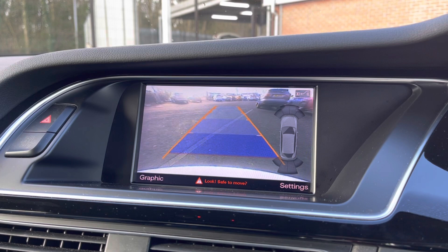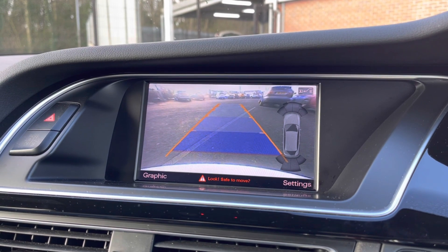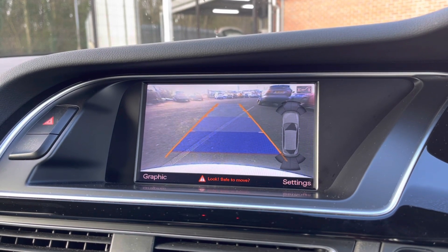It does also come with a reversing camera as well as a front and rear park sensor display, allowing you to always be aware of your full surroundings.